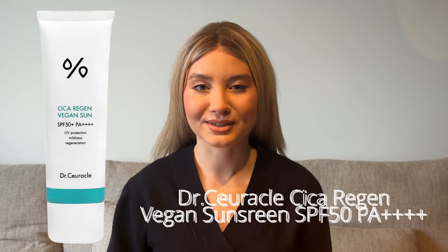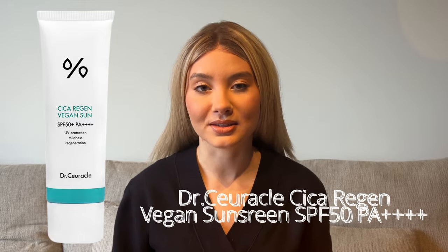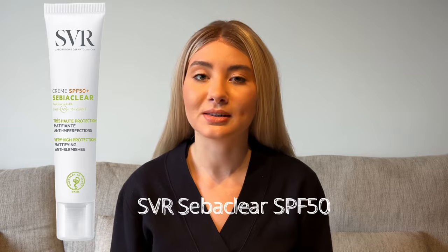The next sunscreen is from the brand Dr. Surical — their Cica Regen Vegan Sunscreen. It is very similar to the Benton sunscreen because it has the same centella asiatica complex with derivatives, so it will really calm the skin. Wonderful for sensitive or sensitive-prone skin and dry skin. It contains really nice filters, absorbs instantly, and has a very lightweight texture. My advice would be to pair it with a vitamin C serum to deliver more antioxidants to the skin, which works in synergy with the SPF filters.